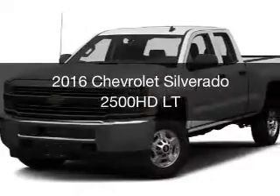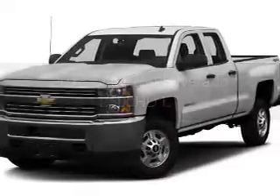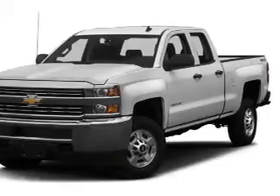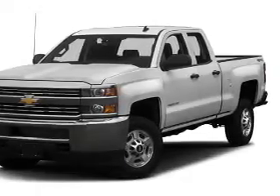This is a new 2016 Chevrolet Silverado 2500 HD. It's powered by a four-wheel drive engine and an automatic transmission.